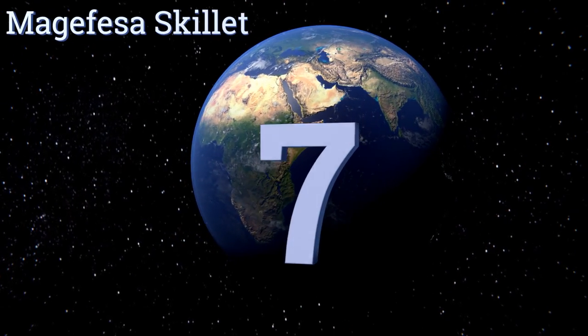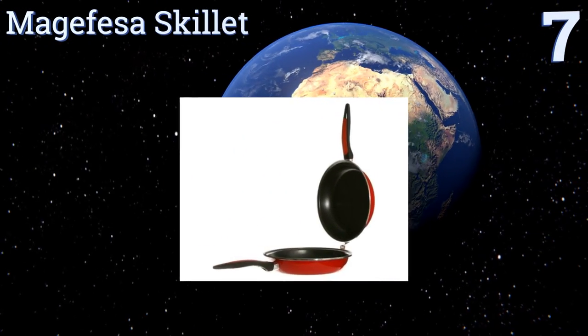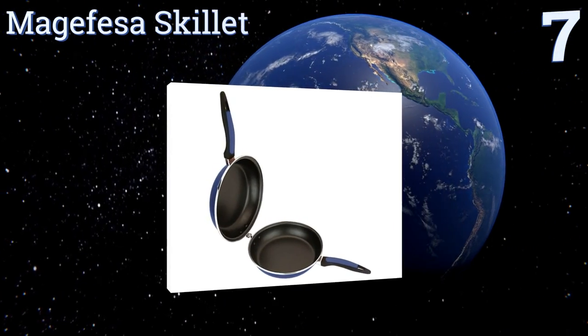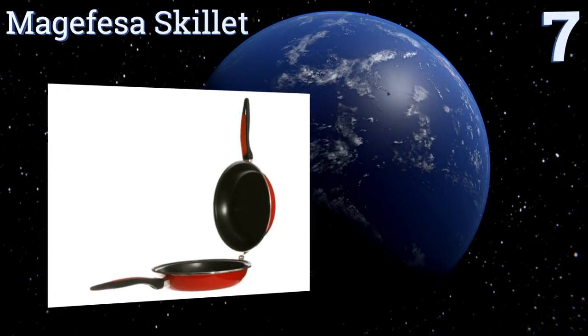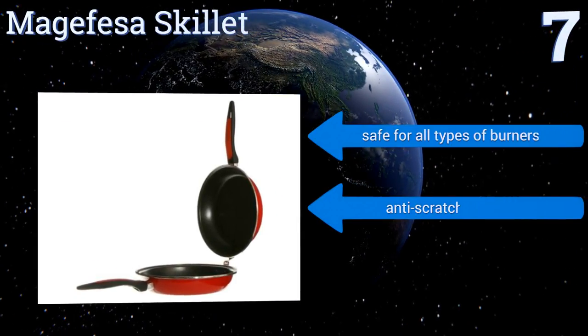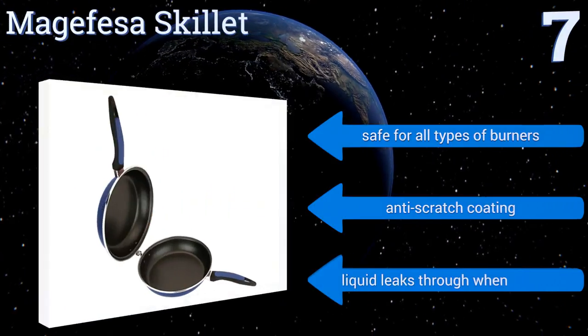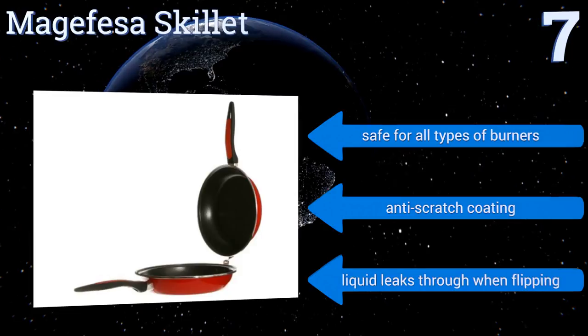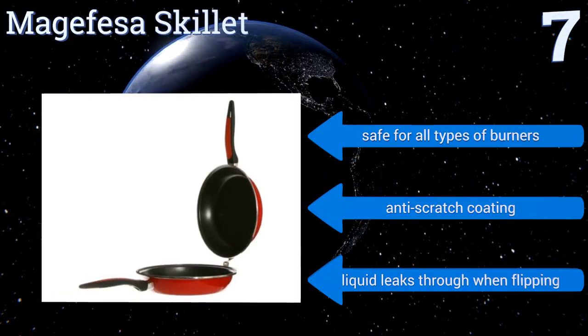At number seven, the Magafacer Skillet gives you plenty of bang for your buck, as it comes with two porcelain pans that can be used independently or hooked together for more uniform cooking. The non-stick surfaces ensure that cleanup is a breeze, even if you're not the most skilled chef. It's safe for all types of burners and comes with an anti-scratch coating, but liquid leaks through when flipping.